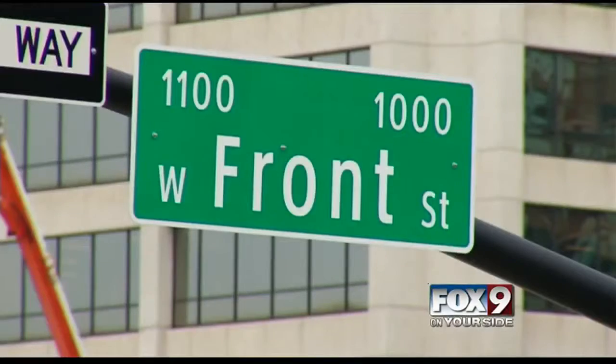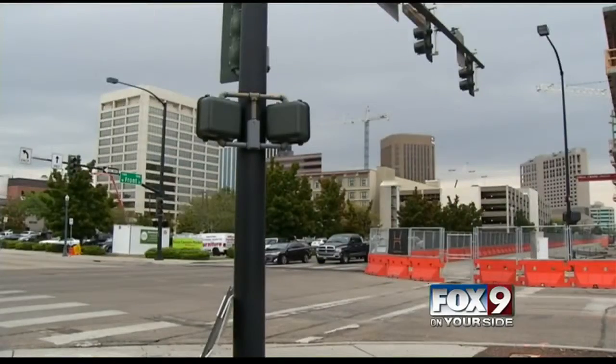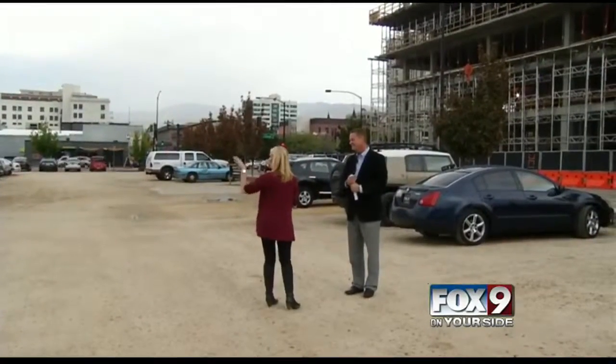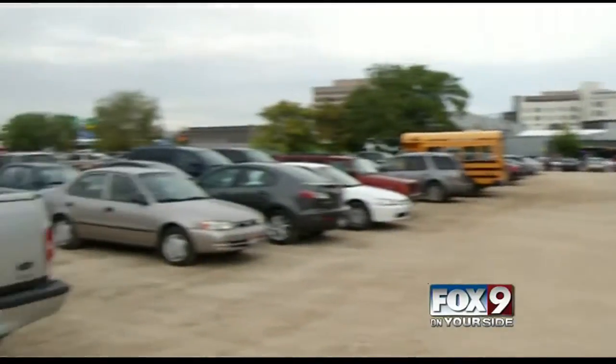You've probably seen it. It's between Front and Myrtle, right next to the new Jump building. Alquist is sharing the big $55 million plans the company is set to bring downtown.